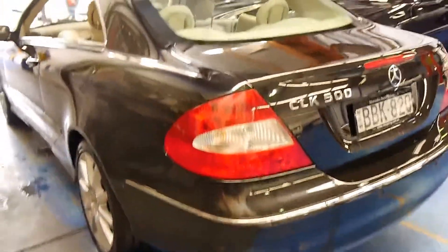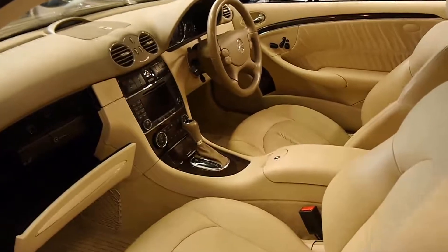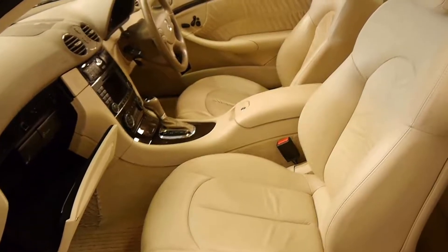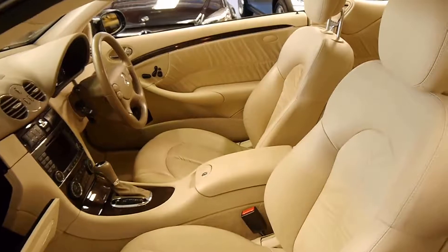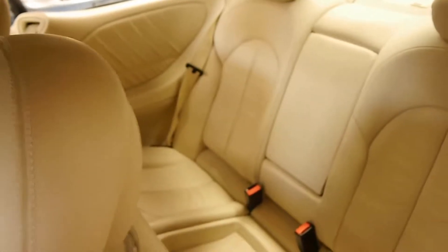It's an Eastern Suburbs car. It's got navigation, and the navigation CDs are in there as well. Obviously it's got climate control, it's Tiptronic, and it's got the memory electric seats. The air conditioning is ice cold and it just drives very, very well.